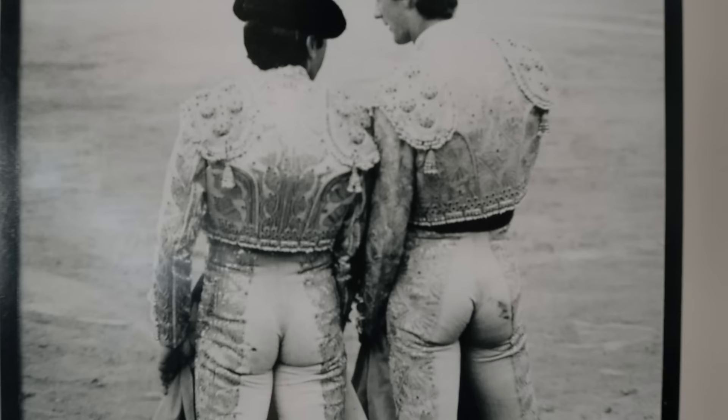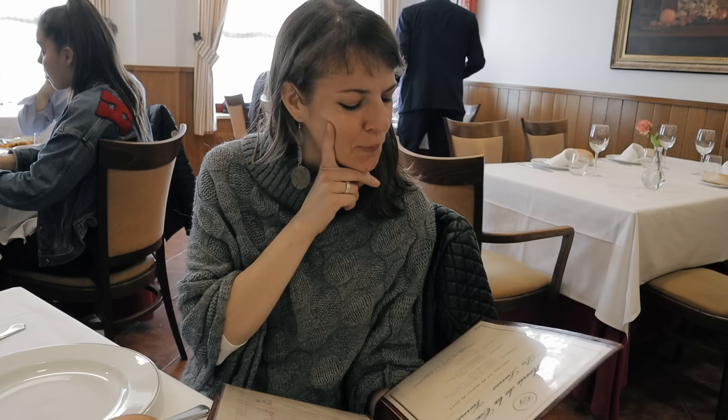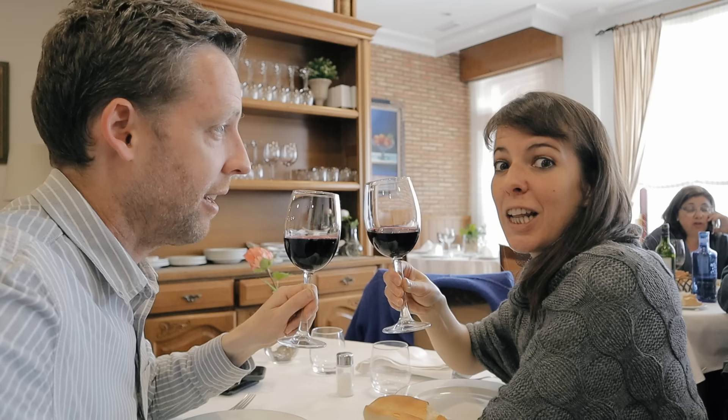Now we're sitting down for a serious Extremeño lunch of migas. I got the migas and the ribs, and Yoli's getting the potatoes and the meatballs. Salud migas.